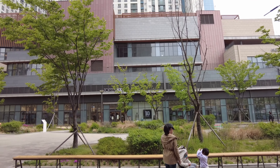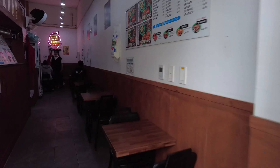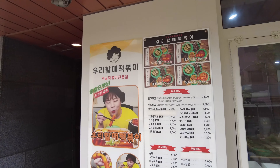We ordered our meal through a self-serve kiosk, so we were just lounging around the alleyway courtyard. I can't wait to finally try some tappokki.